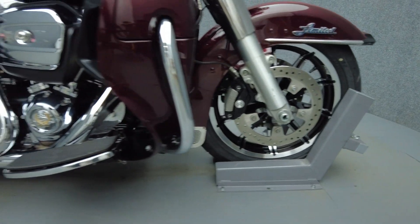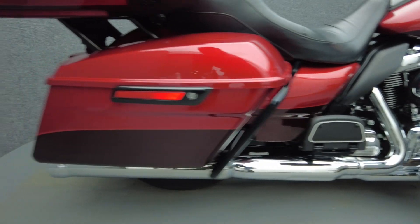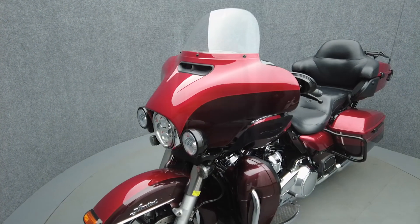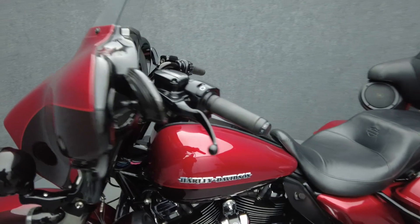The ElectroGlide has been the benchmark of the Touring class for decades thanks to its premium comfort, rugged power, and iconic style. Powered by a 107 cubic inch V-twin motor, the ElectroGlide puts 90 horsepower and 112 foot-pounds of torque through a 6-speed transmission. It weighs in at 877 pounds and has a 29.1 inch seat height.